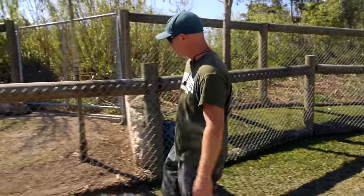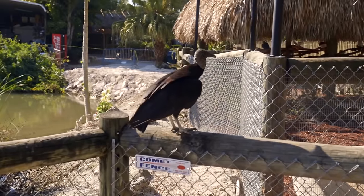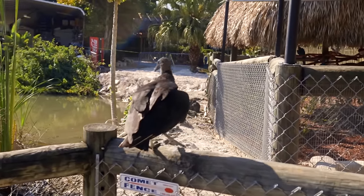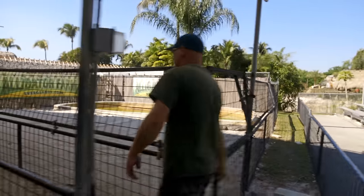A typical day — I get here, I'll do a walk around, make sure nothing's out. If it is out, you have to put it back. It doesn't happen very often, but it does occasionally happen. They can climb. Then I get ready to do the shows, get the snakes ready. Starting at 10 o'clock, I do my first show.